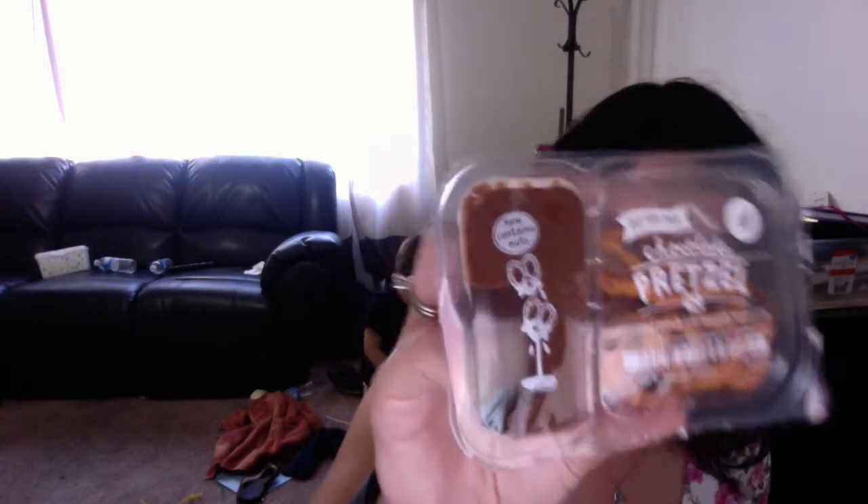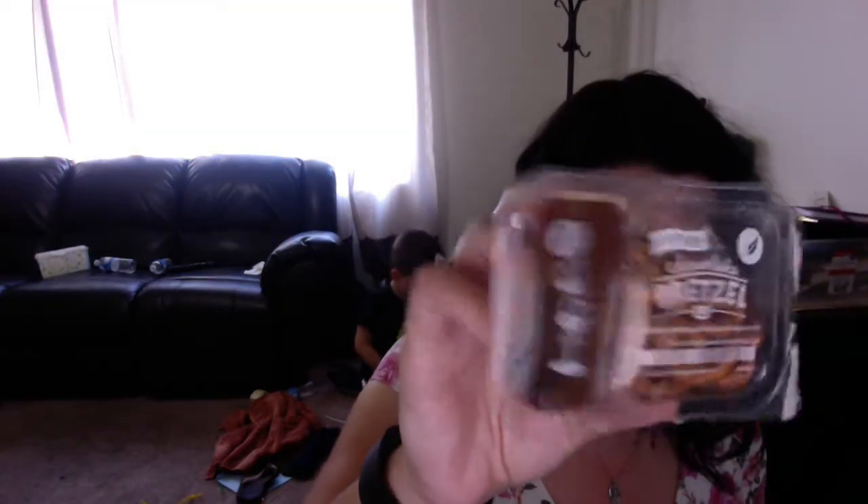Let's see what we got. Okay, first one is chocolate — it's pretzels with chocolate dip. That looks yummy.